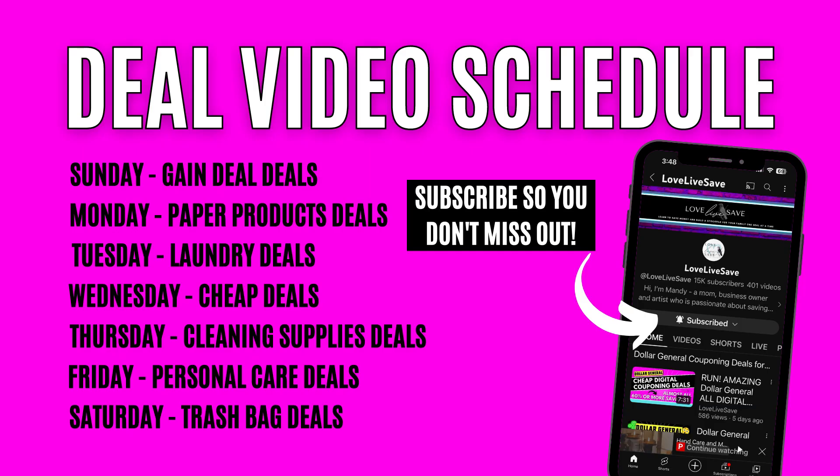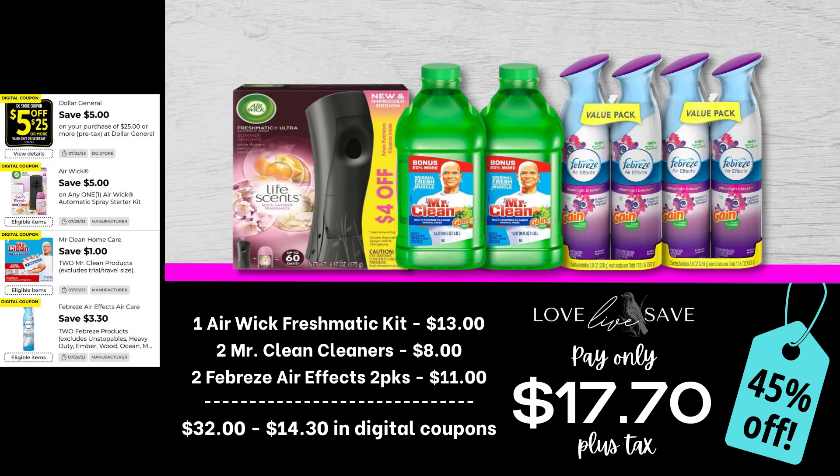As a quick reminder, here is this week's deal video posting schedule. Take a screenshot so you know whenever I'm posting each category of couponing deals on which day — super helpful so you know what to expect. So let's get started with these deals.